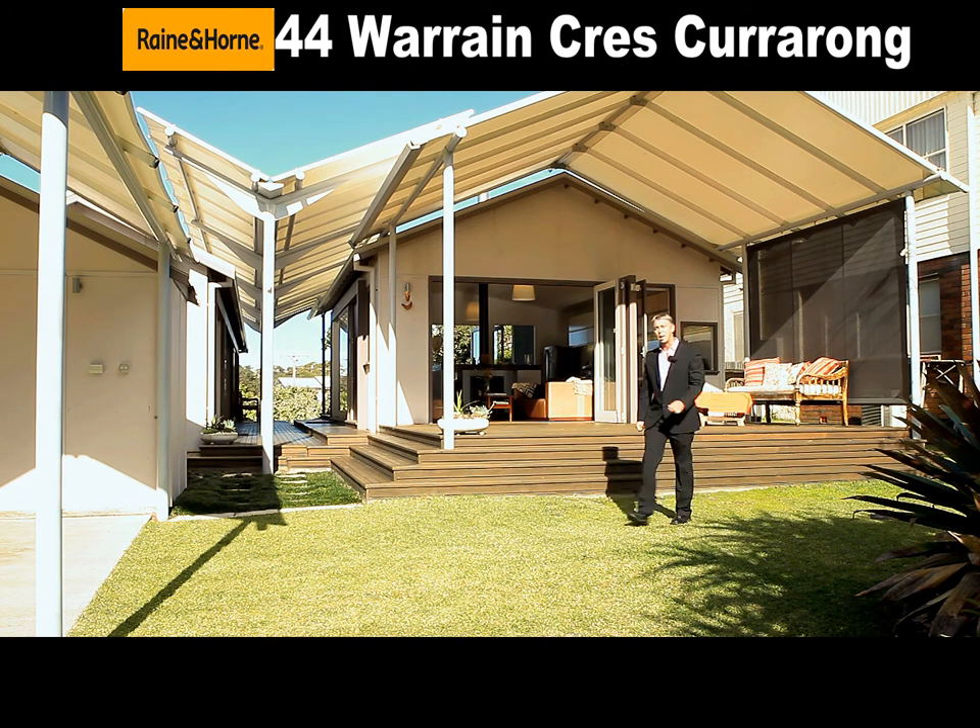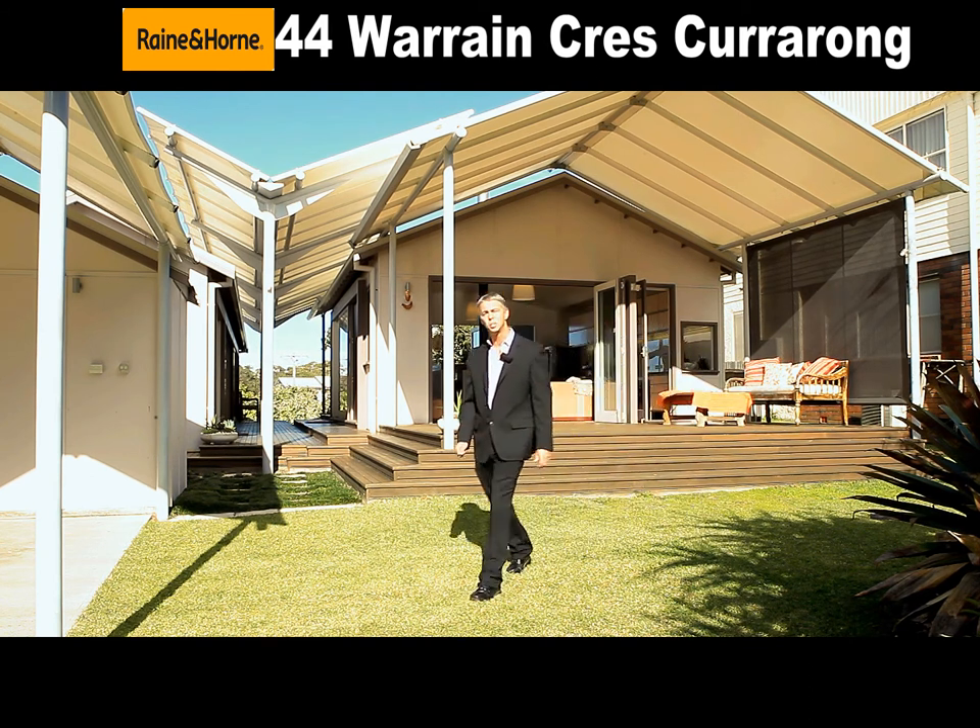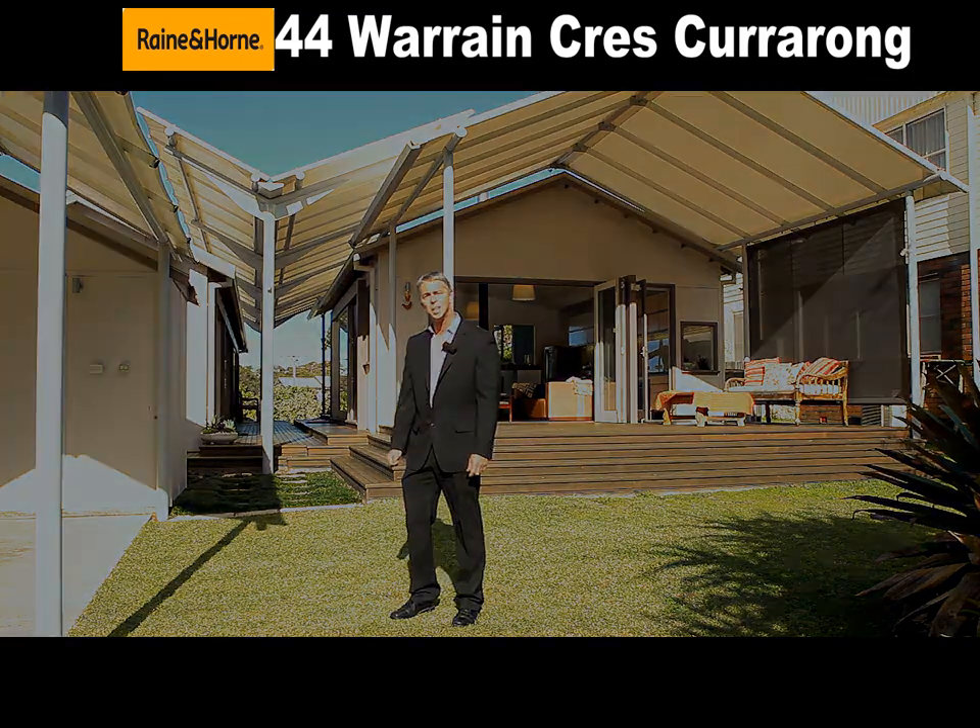Well there you have it, one of the most magnificent homes down here on the south coast — 44 Warrain Crescent, Currarong. We'd love to see you down here.